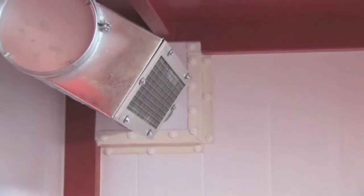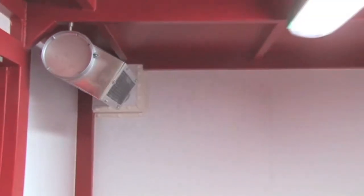The FireVault is fire rated and tested in accordance with BS 476.